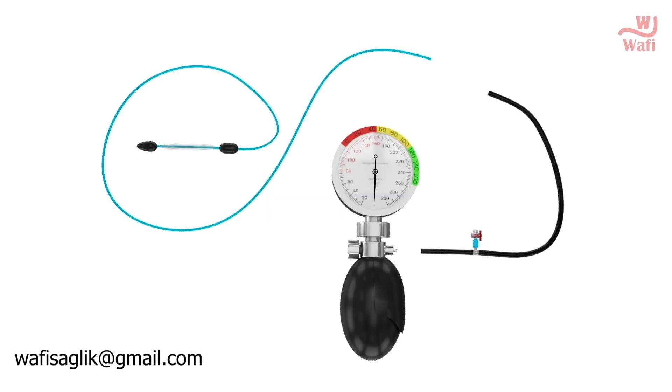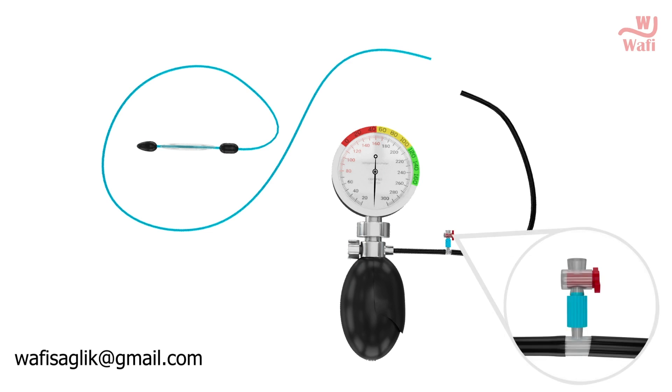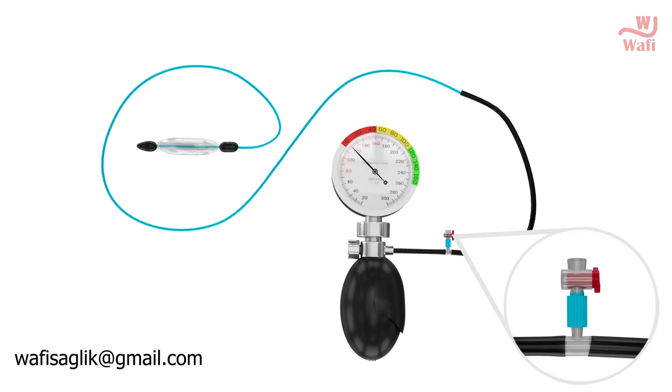Attach the pressure valve to the manometer and turn the valve on. Connect the catheter with the valve cable. Inflate the balloon gently while the valve is open, then close the valve after the balloon is inflated.